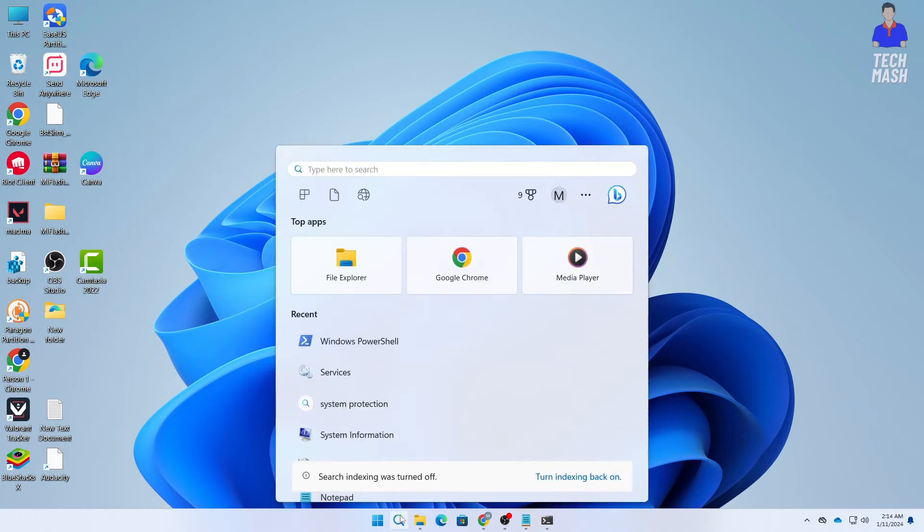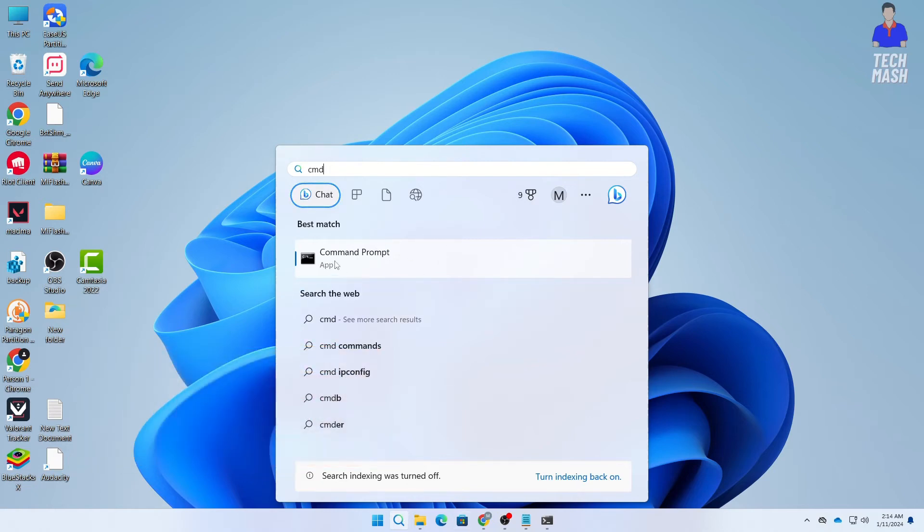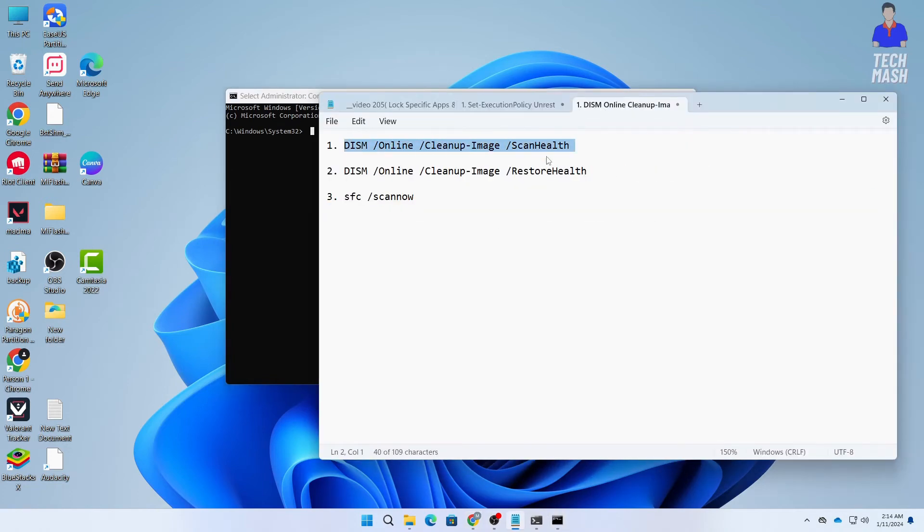The next step is to open Command Prompt. Search for cmd in Windows search, right-click on it, and click Run as administrator. You need to open your Command Prompt as administrator. There are some commands we will use in the Command Prompt.